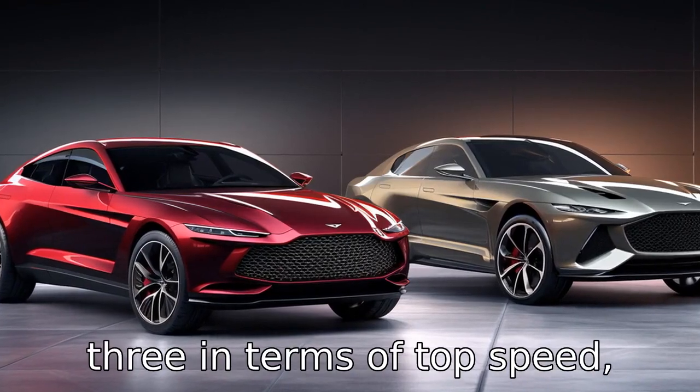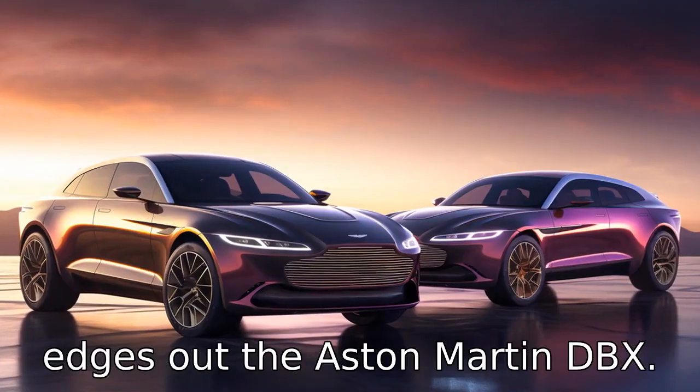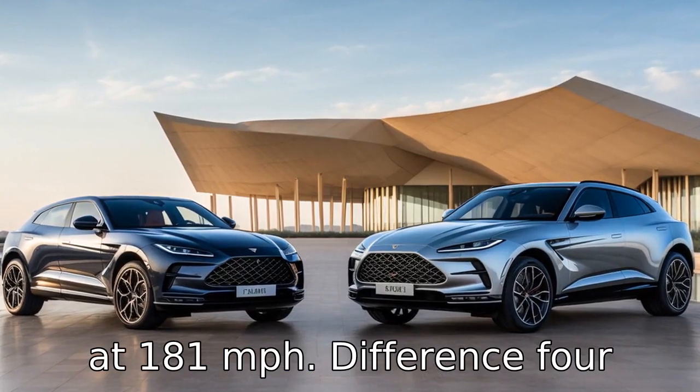Difference 3: In terms of top speed, the Lamborghini Urus slightly edges out the Aston Martin DBX. The Urus can reach a top speed of 190 miles per hour, while the DBX peaks at 181 miles per hour.